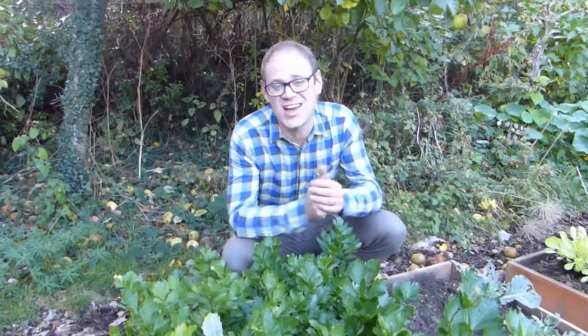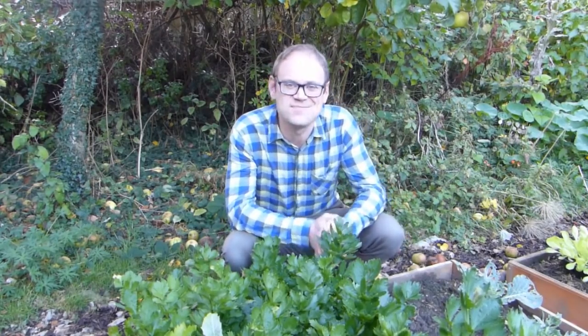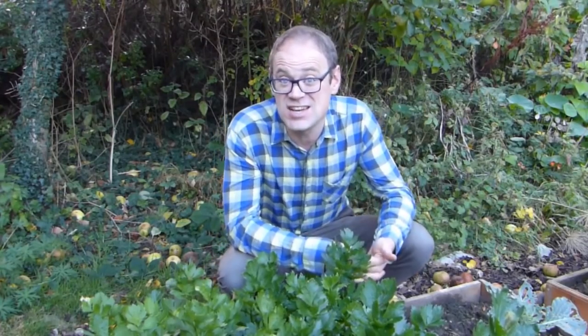Gardens are special places where as gardeners we're privileged to get up close to the natural world. But working with nature makes you realise just how precious it is. Our impact on the planet is well documented and it's up to us to adopt more environmentally conscious ways of living. Growing your own food is a great start, but how you grow it makes all the difference. So in this video we're going to share eight great ideas to garden more sustainably in step with nature.